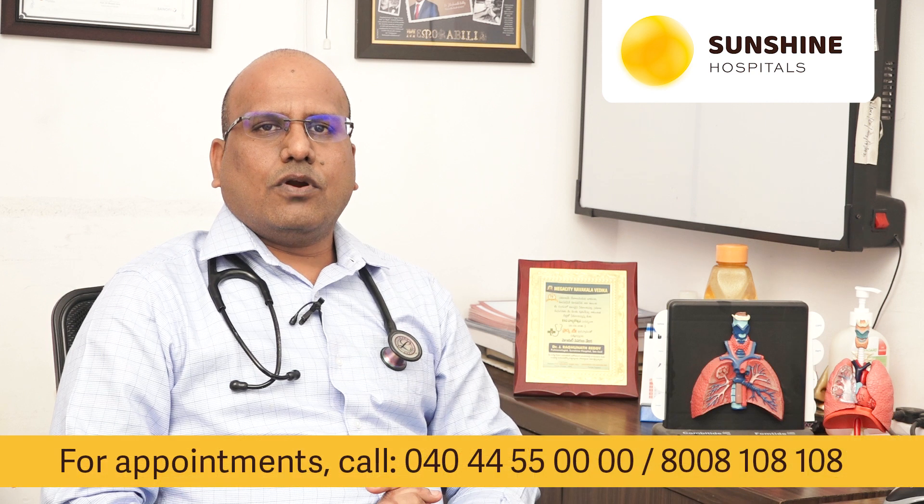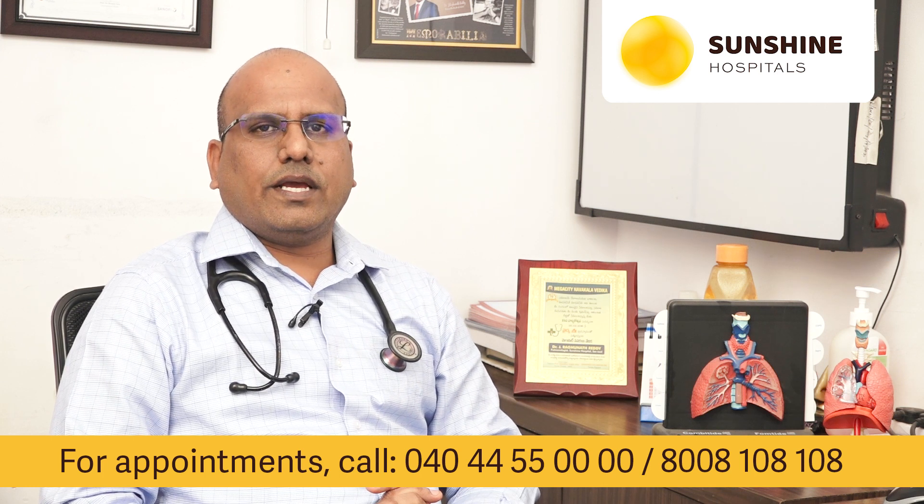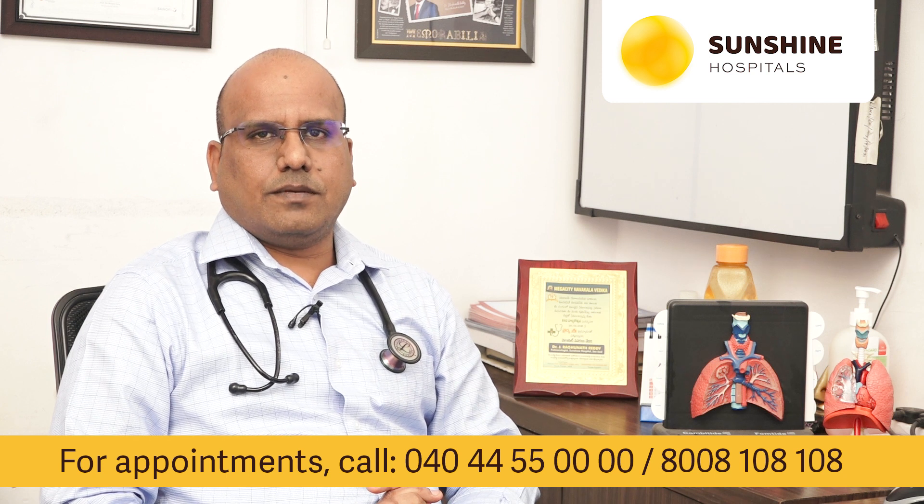The symptoms are very variable in coronavirus disease. It can be asymptomatic to very subtle symptoms like cold and cough, to very severe symptoms. The common symptoms are fever, high-grade fever, cough which can be productive or non-productive, and body pains, malaise, and breathlessness. These are very common symptoms which you can see in any viral respiratory illnesses. The symptoms are almost the same.